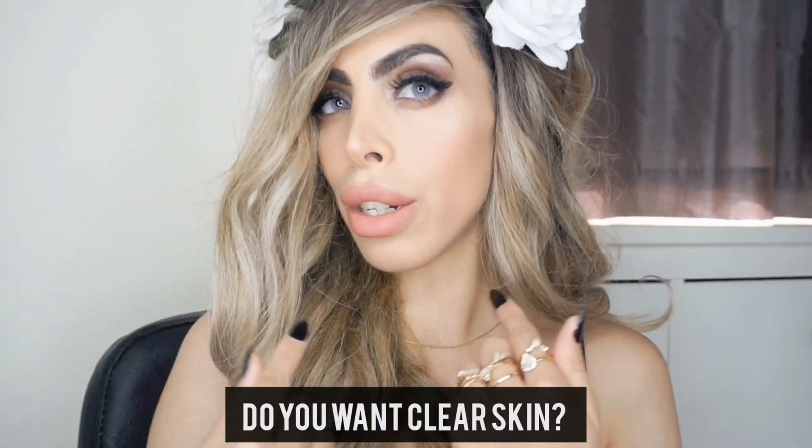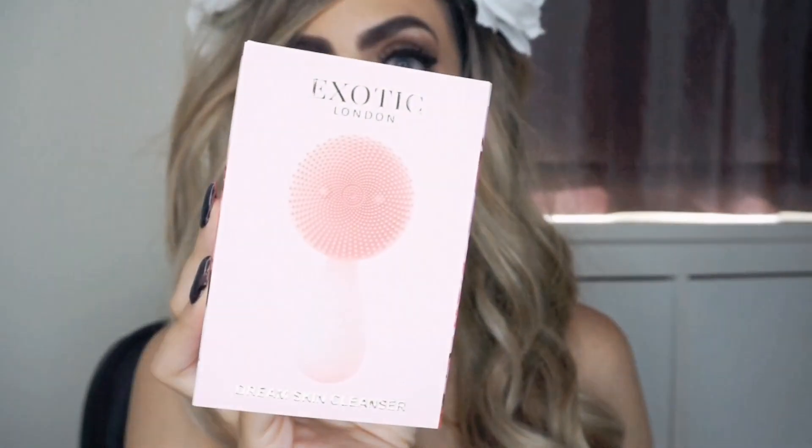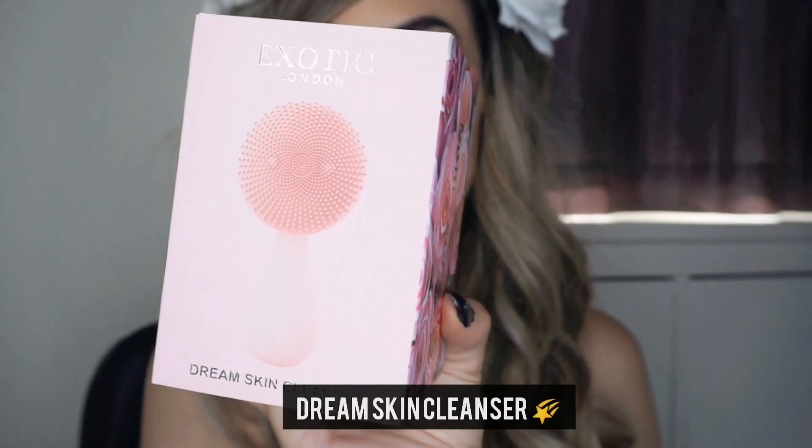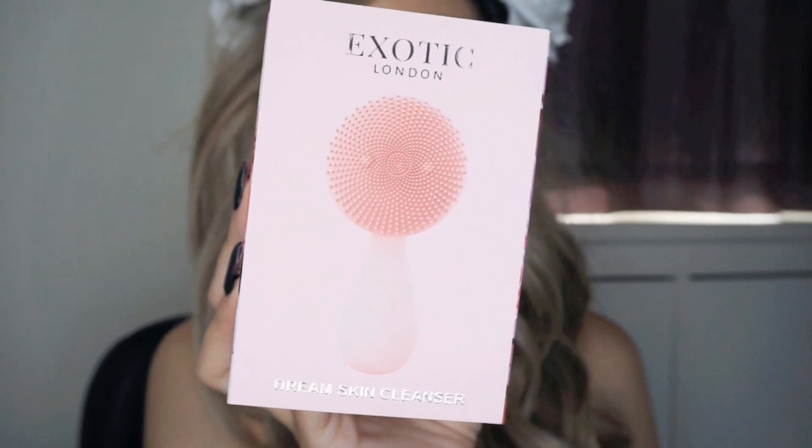Do you want clear skin? Do you want flawless skin with and without makeup? Well, girl or guys, you've dropped on the right channel today. Let me tell you all about something so special. It's my little secret — you can already see a sneak peek on the side for this wonderful, beautiful cleansing device that you won't be able to forget. It's the Exotic London Dream Cleanser Facial Cleansing Brush.